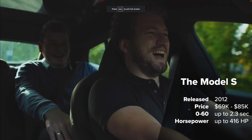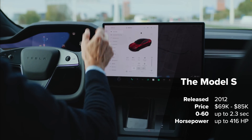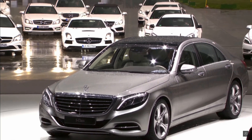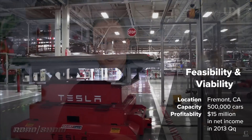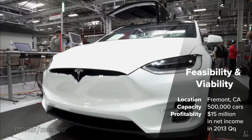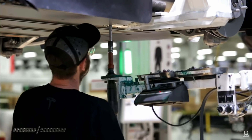The Tesla Model S launched in 2012 and brought electrical cars into the mainstream luxury car market. Priced at around $69,420, it was comparable to the Mercedes S-Class. The P85 edition had a whopping 460 horsepower and a zero-to-60 time of just 2.3 seconds. Meanwhile, Tesla's manufacturing capabilities took a massive leap — they opened a production facility in Fremont, California, capable of producing 500,000 cars per year. It was the Model S that helped Tesla achieve its first profitable quarter in 2013, showing investors that Tesla's business model was economically viable.